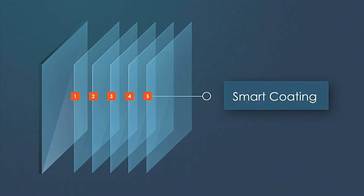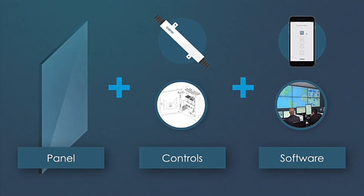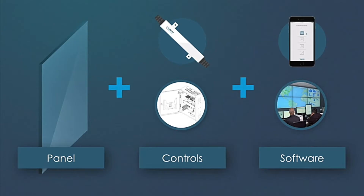So how do we create this magic? The first part is the panel — it's an active panel that reacts to a command. The second part are the controls, which are 21st century digital controls. Every one of those panels is mated with a microcontroller, and the microcontroller tells the panel what to do. So it's really a combination of three things: the panel, the hardware that forms the controls, and the software and the network operation center.